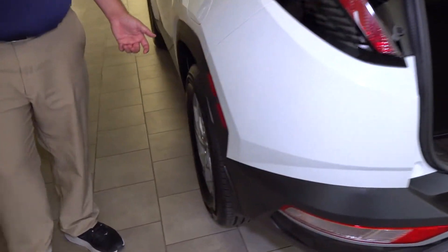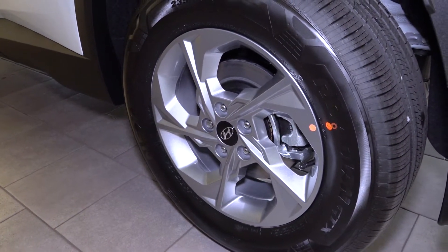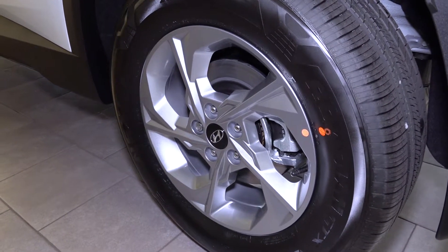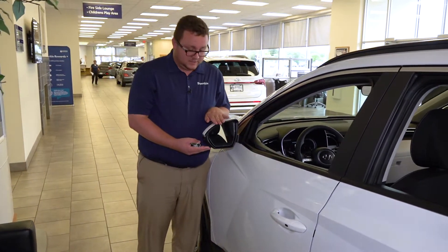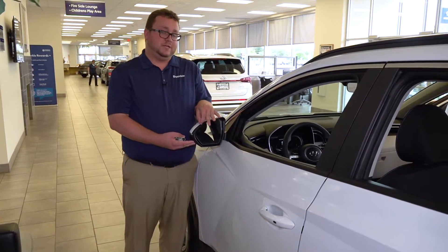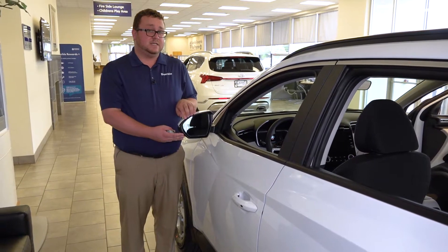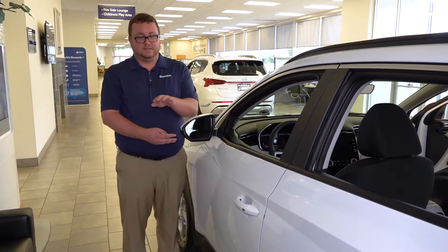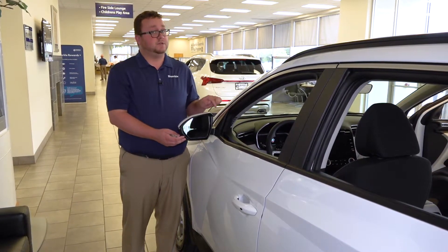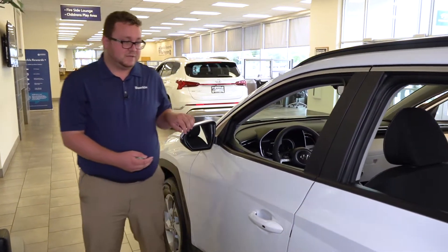Taking a look at the wheel here, we have a 17-inch wheel on the SEL. We also have 19-inch wheels available on the SEL convenience, SEL premium, and the limited trim level. Taking a look at the mirror, you'll notice a triangle with an exclamation point — that is our blind spot monitoring system and collision avoidance. It will light up yellow if there's someone in your blind spot, and it will light up red if you have your turn signal on and there's someone in your blind spot, to keep you from meeting another car.